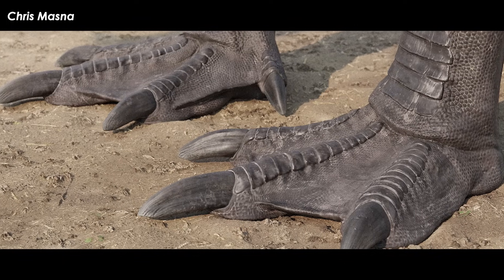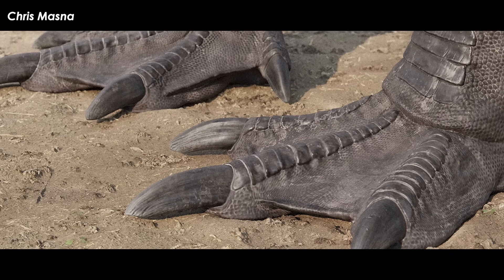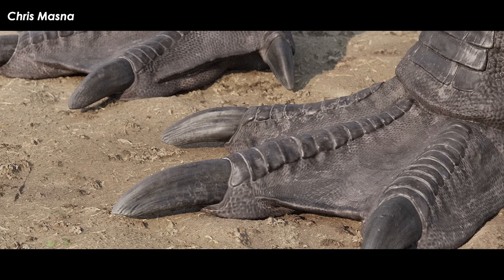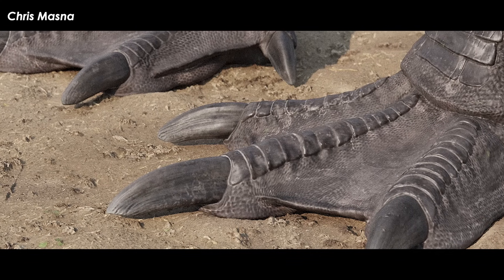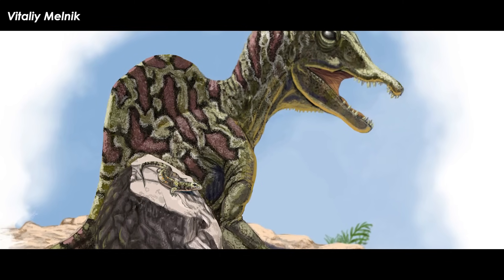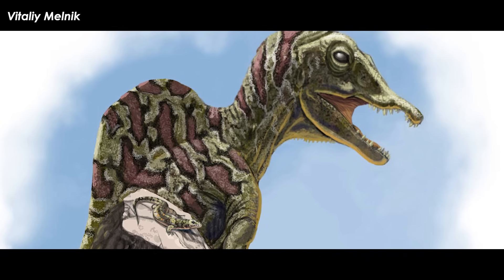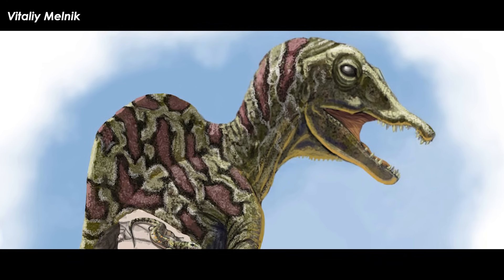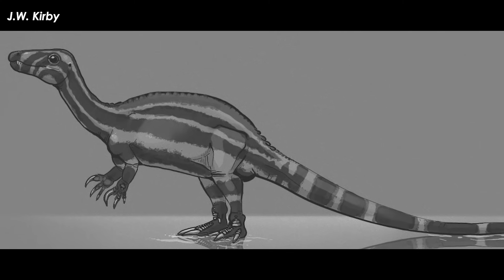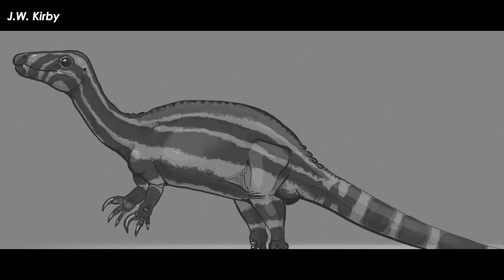The flat-bottomed toe claws of Spinosaurus reported in the Moroccan specimen, and here in this baby claw, have been hypothesized to aid in walking and standing on soft substrates, akin to many non-perching shorebirds today. The fact that the toe claw bones don't dramatically change as this animal ages indicates that babies were doing similar ecological things to adults, or at least were adapted to the same terrain. Only more remains will tell us more about exactly what this all means in the grand scheme of the saga of Spinosaurus.